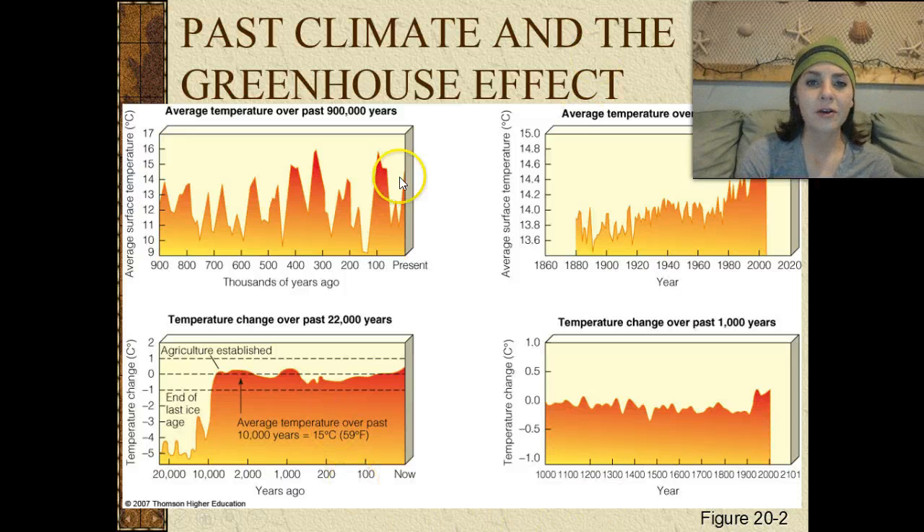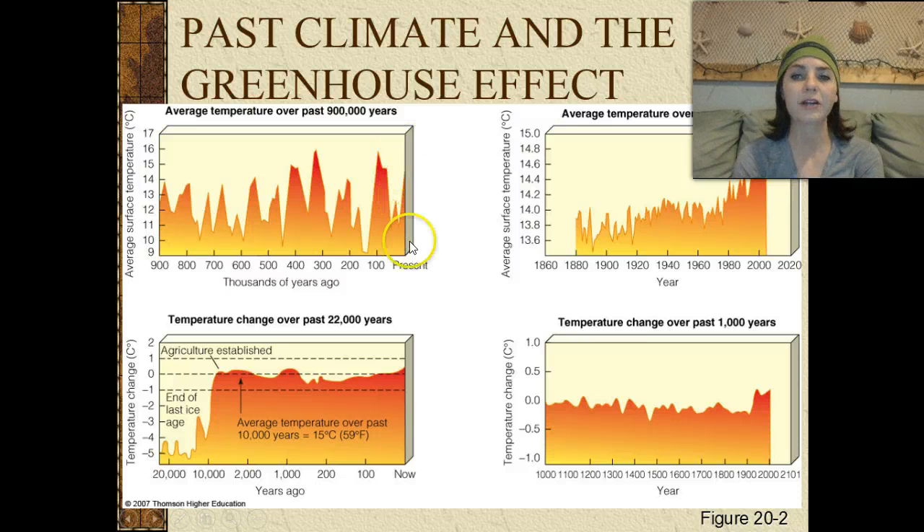Looking at these graphs, we're going to examine the differences in temperature increase from 900,000 years ago to present. This graph is a broad scale. Looking at 900,000 years ago, the average surface temperature was about 14 degrees Celsius. We have highs and lows — around 750,000 years ago was pretty low at about 10 degrees Celsius. About 350,000 years ago, we have a high surface temperature of about 16 degrees Celsius, and the same around 100,000 years ago. And presently, we're starting to see a spike as well.